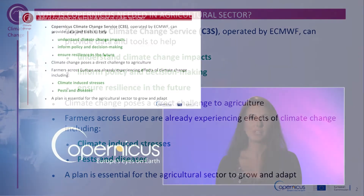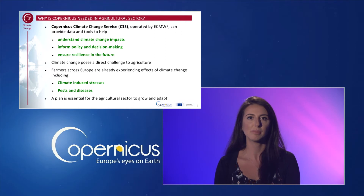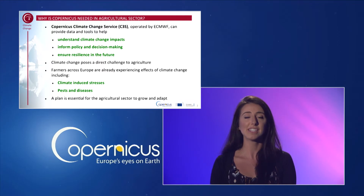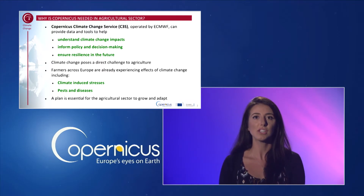Climate change poses a direct challenge to agricultural practices in Europe. On a regional scale, changing climate patterns can shift crop growing seasons, in turn altering the ripening and flavour of the crops and therefore the typical characteristics of the products from particular regions. Changing climate patterns can also encourage outbreaks of pests and diseases. Therefore a long-term plan is essential for the agricultural sector to grow and adapt.